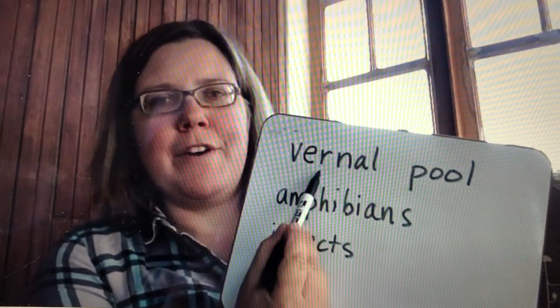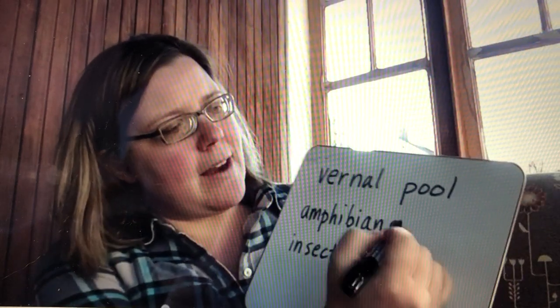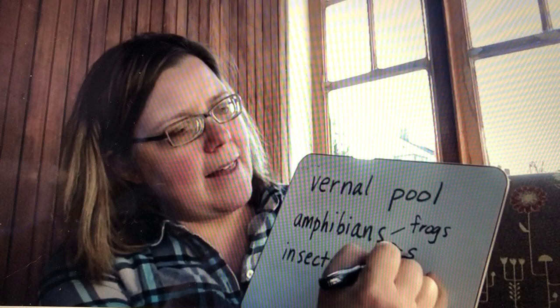We found ponds that I wanted to teach you about because they're very important for amphibians and insects. They're called vernal pools. Amphibians are animals like frogs and salamanders.